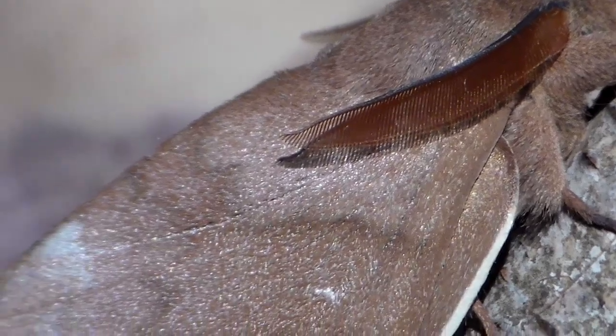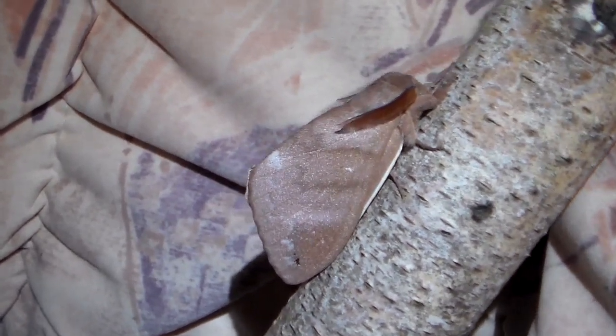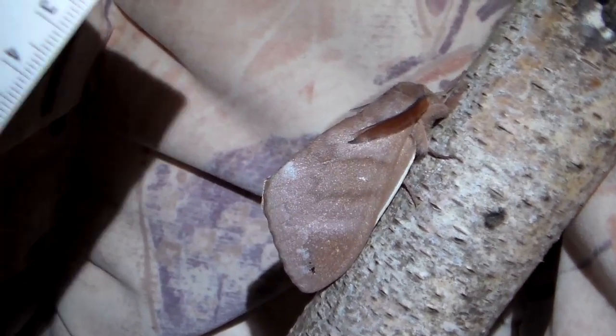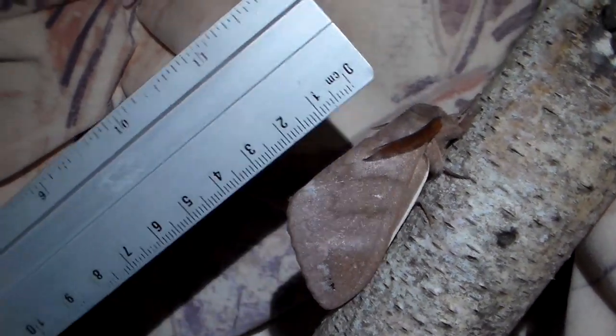Well, well, well. What do we have here today? Some of you are probably wondering what we're looking at right now, and it's a very large species of leopard moth from Africa.